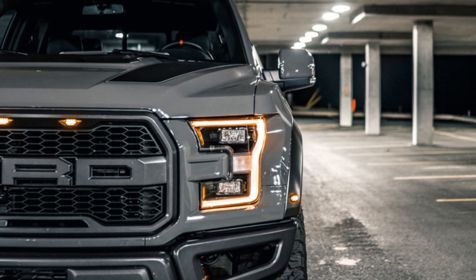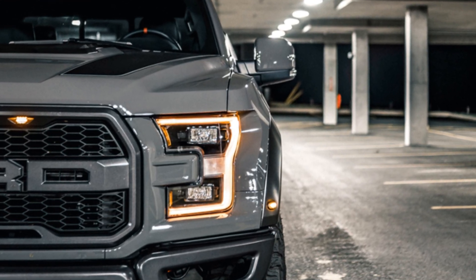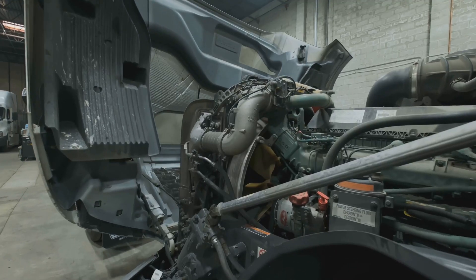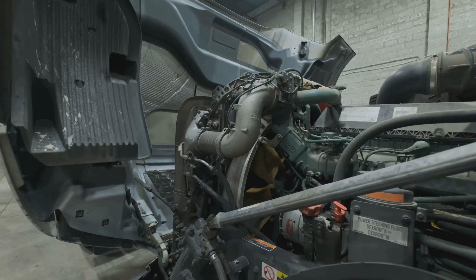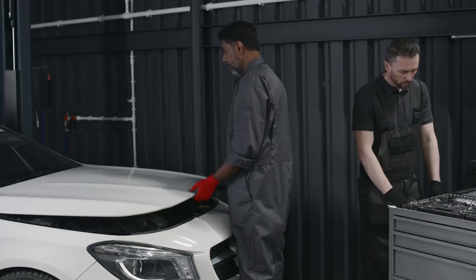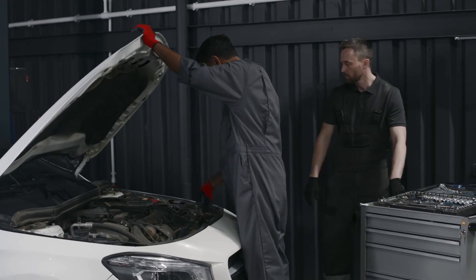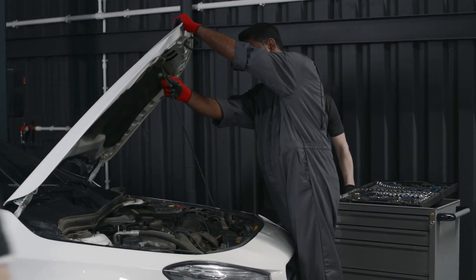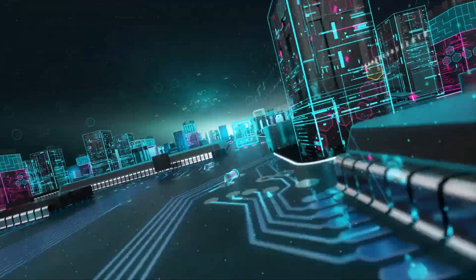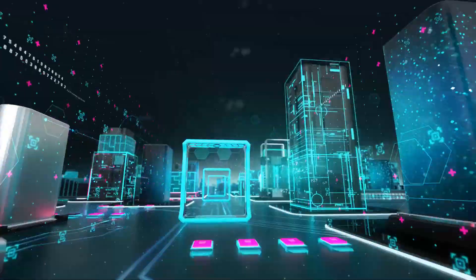We need to rethink how we power our vehicles and explore sustainable alternatives that don't compromise on performance. How about turning your trusty Ford F-150 into a hybrid powerhouse? Imagine the same rugged reliability and power, but with a cleaner, greener edge. It's not just a dream — it's a practical solution that can make a real difference. That's right, we're talking about running on hydrogen and gasoline.